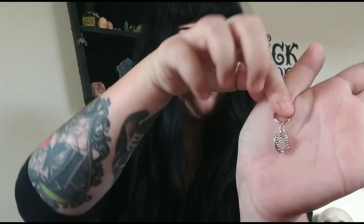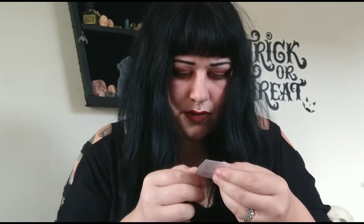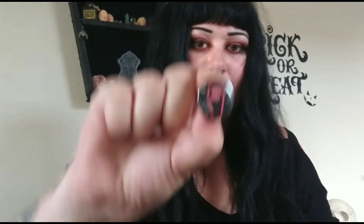Extra thanks for your support and order. It's a little key ring. Twinkle and Gloom little sticker, and the theme badge.